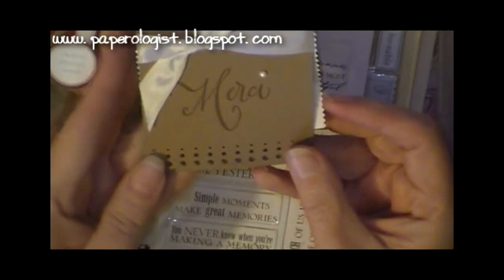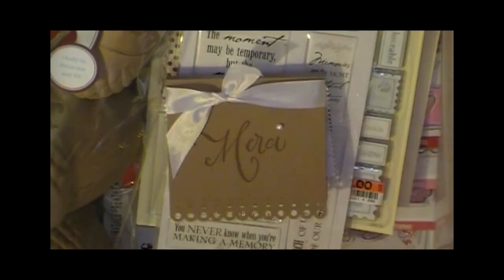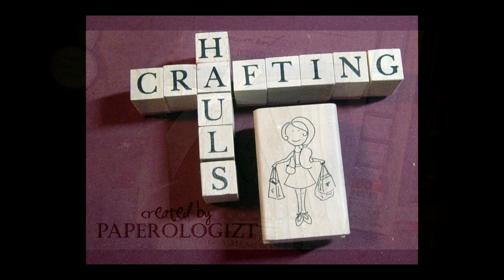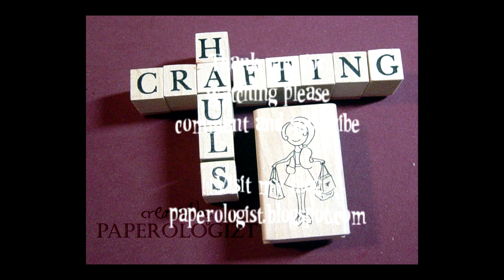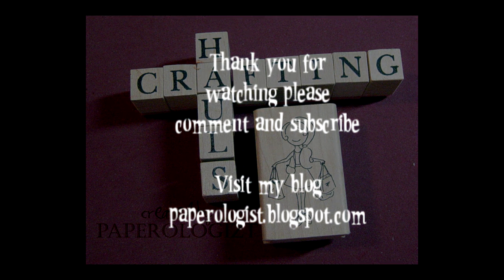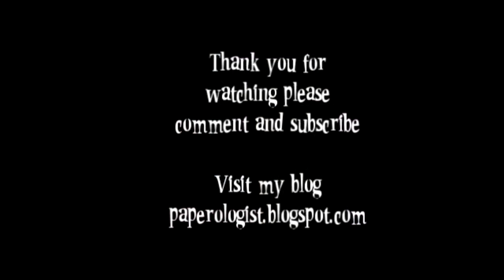Hi everybody — as I rewatched this video I realized that some of these products I acquired probably over a three or four month time span. I had done a kind of collage video of different things that I really liked and I hope you would too. It makes it a lot easier now that we have a 15-minute limit on time so I don't have to do as much editing. I hope you enjoy — please rate, please subscribe. Talk to you soon.